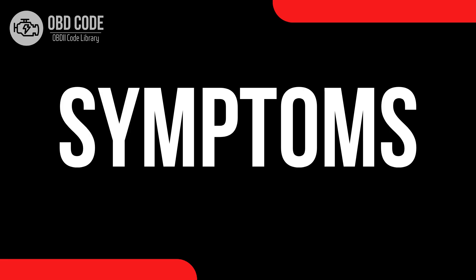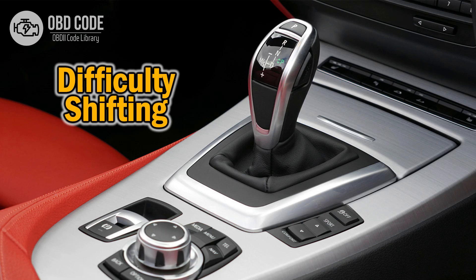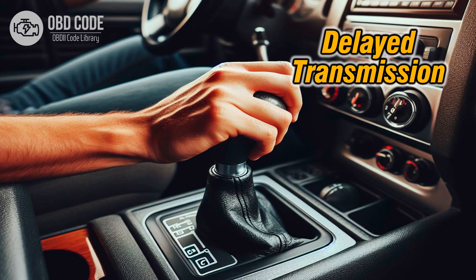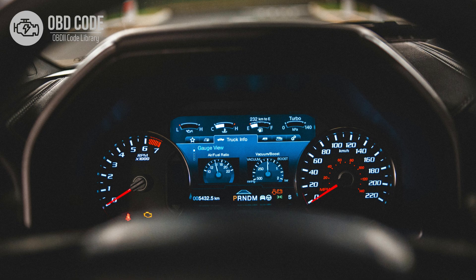Code symptoms P0933: 1. Transmission slipping. 2. Erratic shifting. 3. Harsh or delayed shifting. 4. Transmission overheating. 5. Check engine light illuminated.